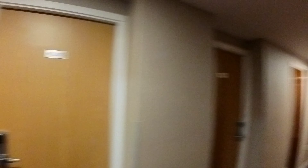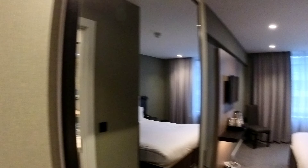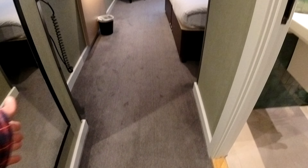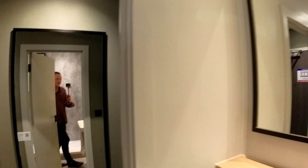First thing you see when you get into your room is an open cupboard wardrobe space and a few coat hangers. It's quite a narrow hallway but that's alright. You've got a nice full-size mirror - good to see. The bathroom is on the right as you walk in the door.